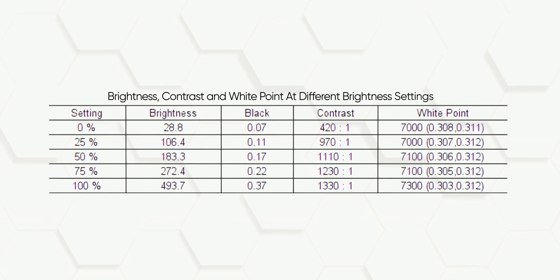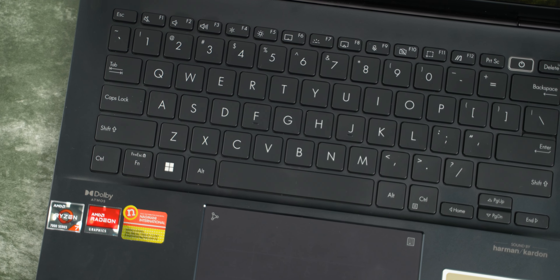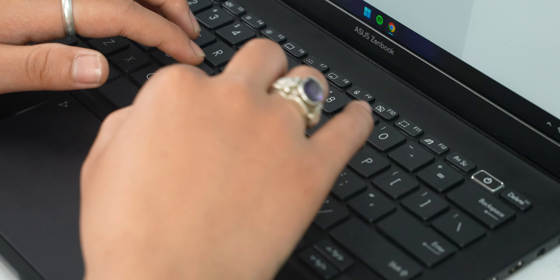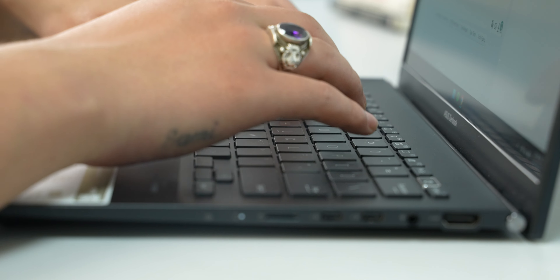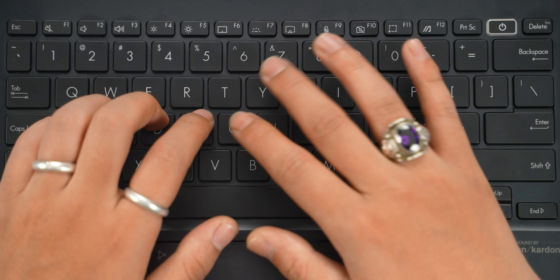Asus rates the display peak brightness at 400 nits, but our unit measured a max brightness of 493 nits, which is even better. However, the refresh rate is still a 60Hz screen — not 90Hz as some might expect. So this does not provide a smoother scrolling experience. Moving on, Asus laptops, especially Zenbook laptops, are known for good keyboards, and the Zenbook 14 2023 typing experience is quite impressive.